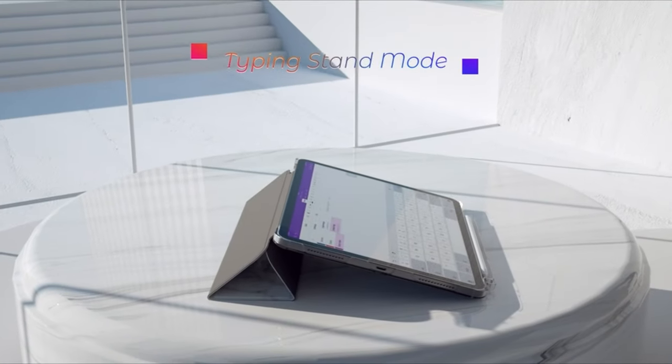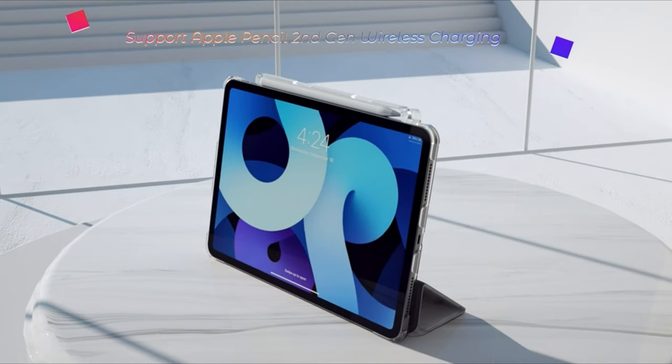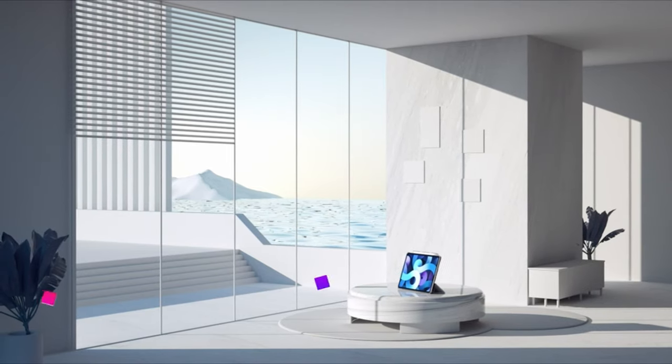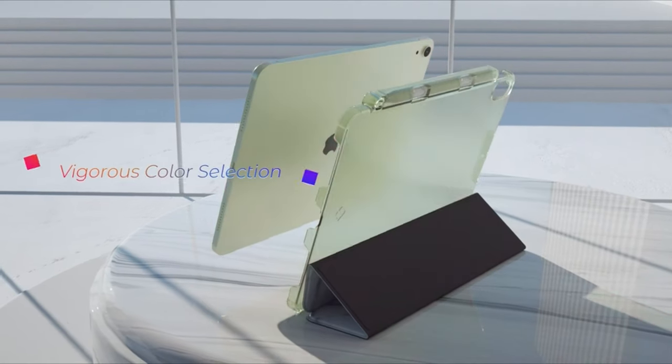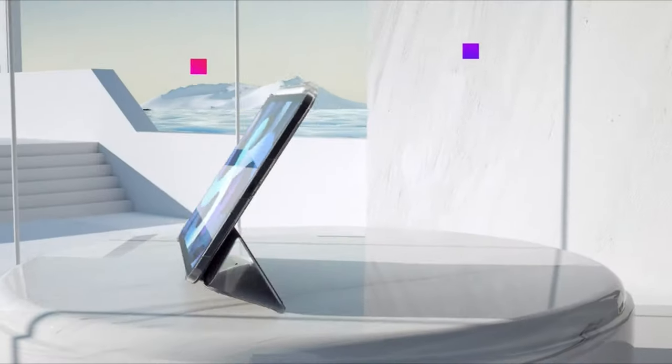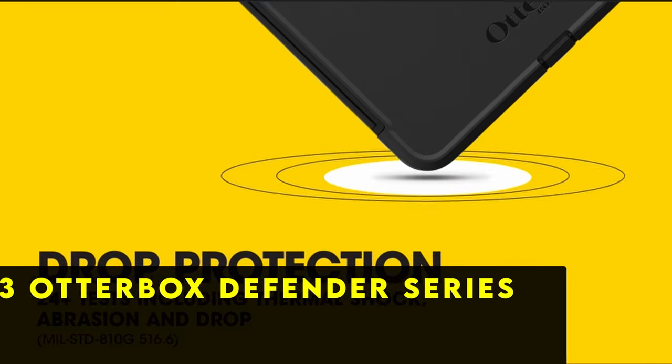Additionally, the built-in pen holder ensures that your Apple Pencil stays securely in place, adding to the case's functionality and convenience. Overall, the Fintry slim case combines style and protection, making it a standout choice for iPad Air 5 users.